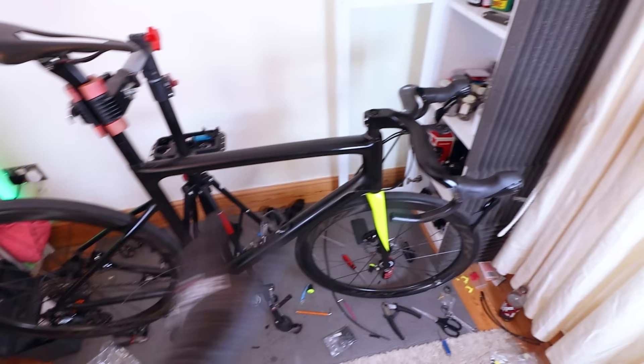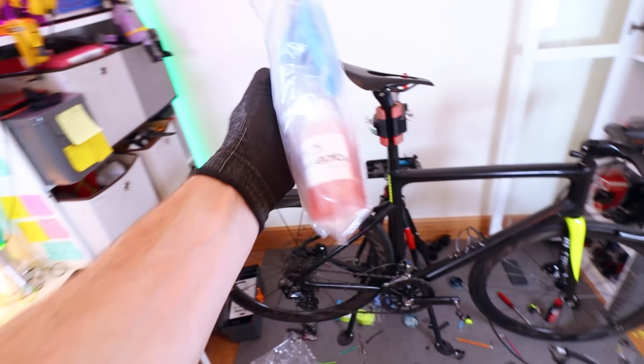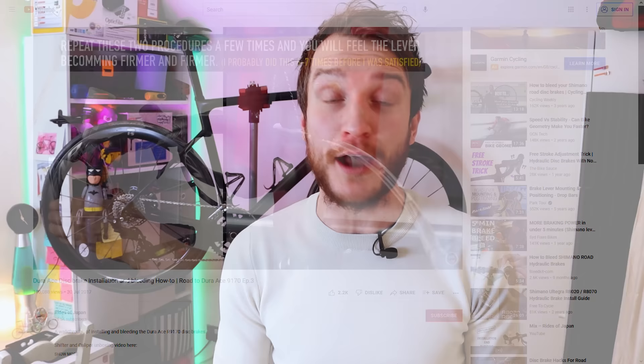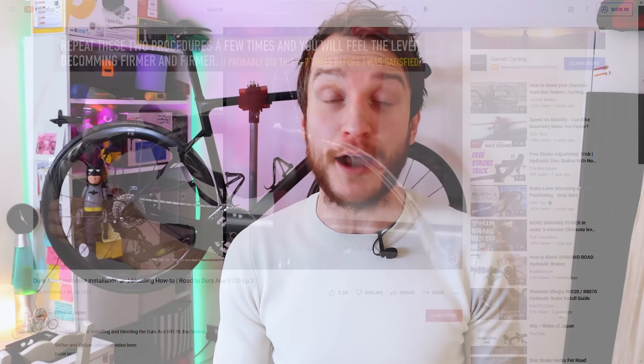Next step is bleeding the brakes. I've got a bleed kit here and I've never done this before, so it could be a complete disaster. I watched a couple of videos on how to do it. I initially intended to show you the bleeding process, but frankly the footage was a complete mess — I had several stabs at it, full of mistakes. I watched a really detailed video from Park Tool, but I was just struggling to get all the air bubbles out until I watched a video from Rides of Japan. Then it all made sense. So rather than trying to explain things I didn't really understand, I'm going to leave it to the pros — I've linked that video in the corner and in the description. Massive thank you to Rides of Japan.